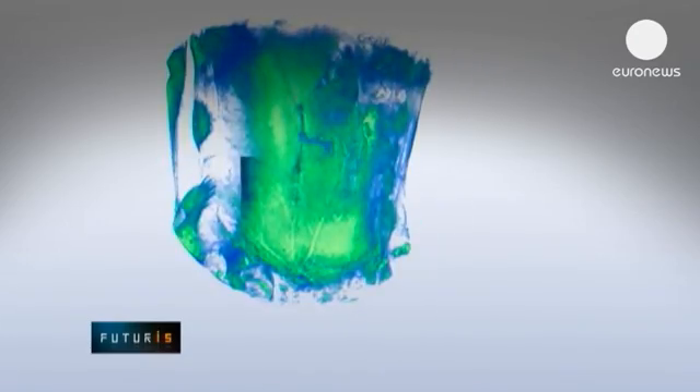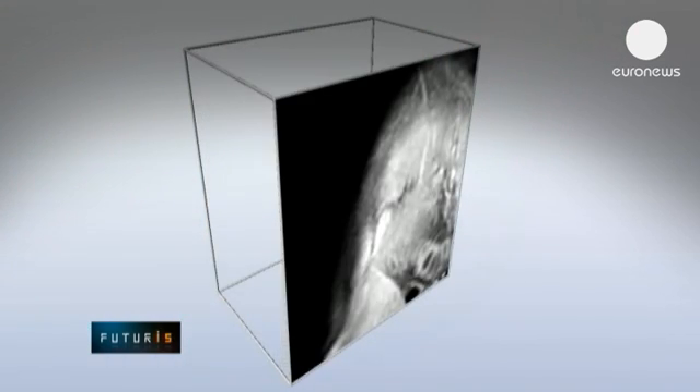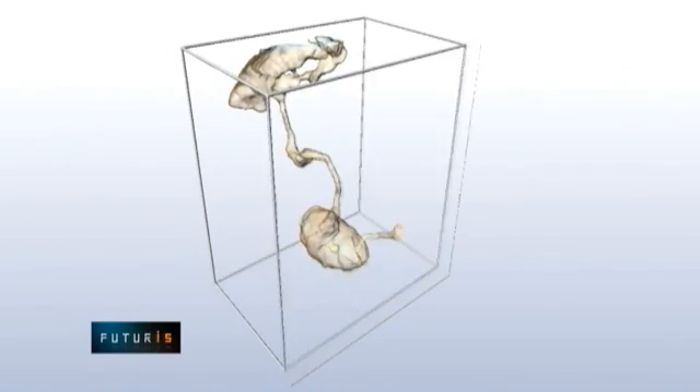Magnetic resonance images offer 3D capabilities and can be matched with computer models which can predict some physiological processes in the patient's body — a big help for gastroenterologists to prescribe the most appropriate treatment for each patient's particular needs.